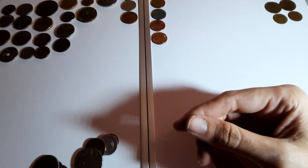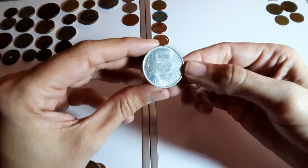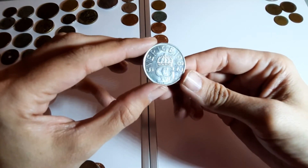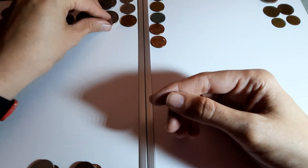Oh there it is - five kronor, Sweden, 1982. That's a hoot coin but I do like it though.